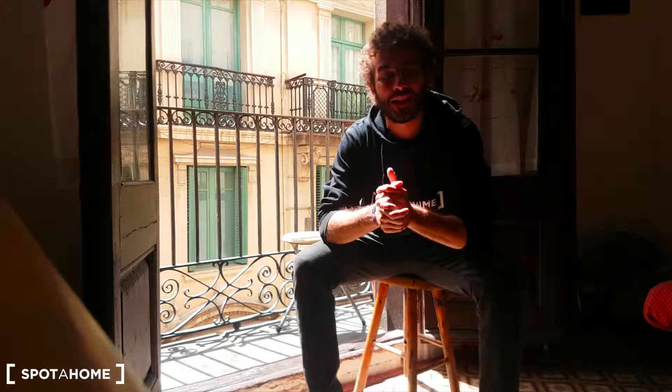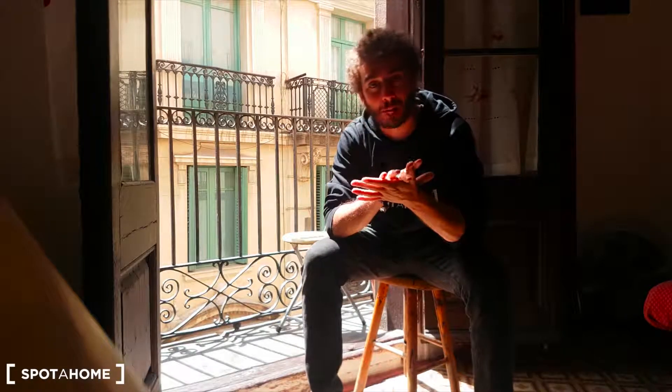Hey guys, what's up? It's Chari from Spotalón, Barcelona. Today we are in Strix Santa Ana, with this really nice balcony. This is just really, really centric, next to Las Ramblas — we can see from the balcony. And we are just one minute to Plaza Catalunya.